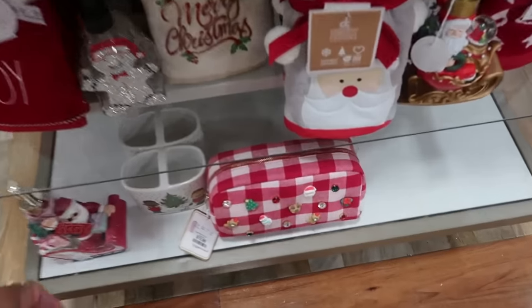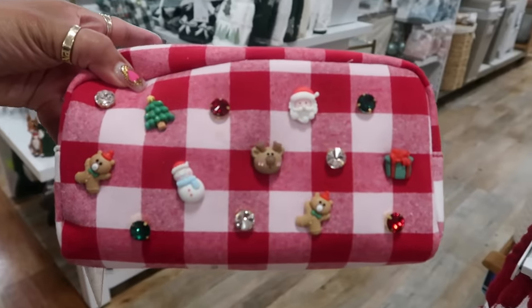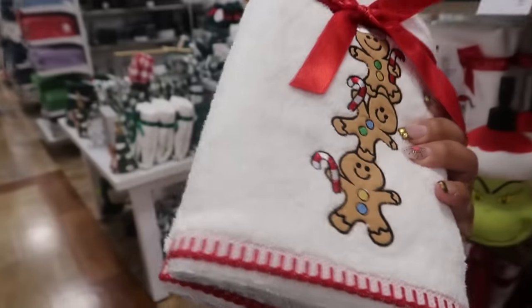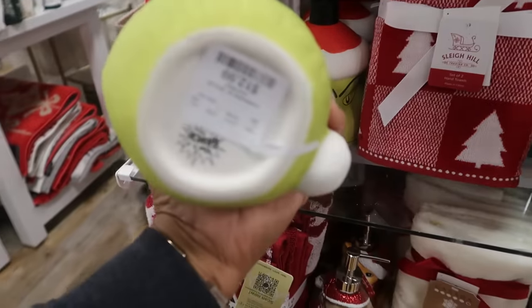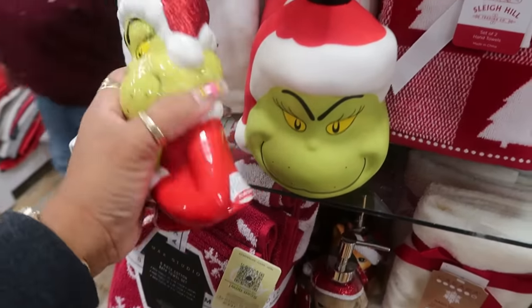Oh look, there's another bag just like the green one on that table — there's a red one, $13. You get two, I believe. The Grinch is $13. This is also $13.